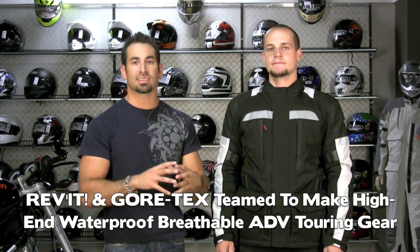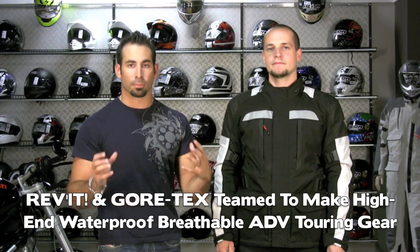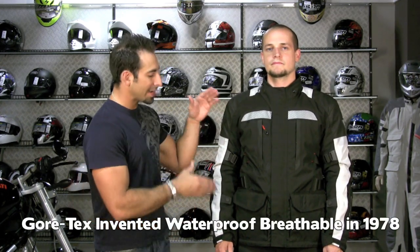Before we get into application features and fit, the big piece that's brand new is this is a staple of the new Revit Gore-Tex line. When Revit teamed with Gore-Tex, they've created some of the most waterproof and breathable garments on the market. Gore-Tex invented the waterproof breathable membrane decades ago and continues to improve it. This jacket showcases it at a price point that's somewhere in the middle range for a Gore-Tex item.